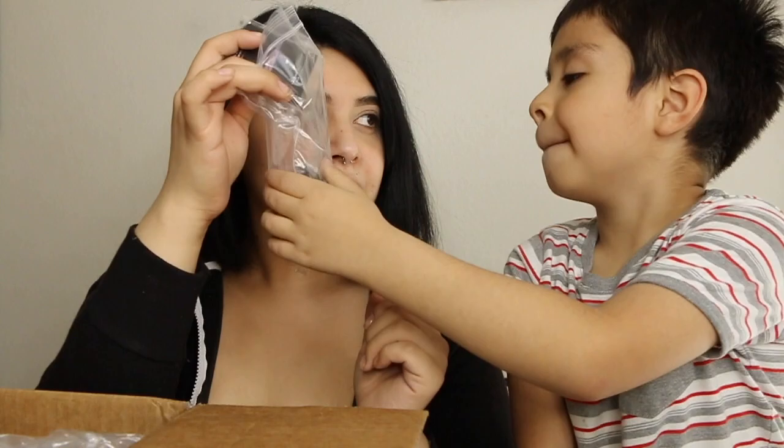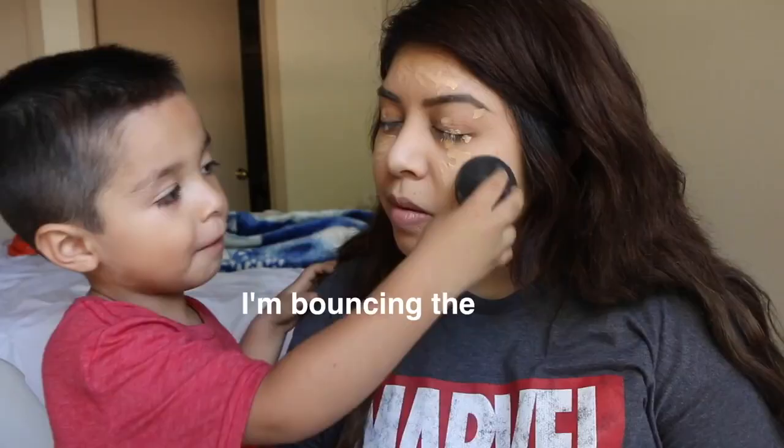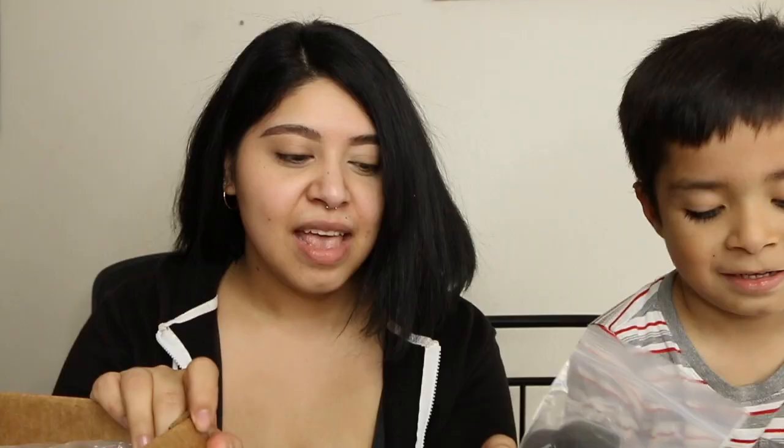What is this? A beauty blender! A beauty blender — but last time when I was there I just called it a 'booty bubba.' So cute.